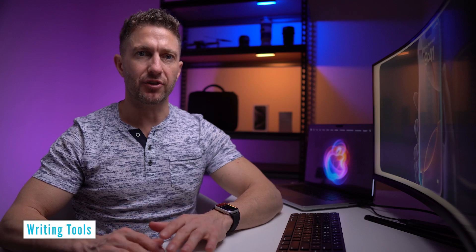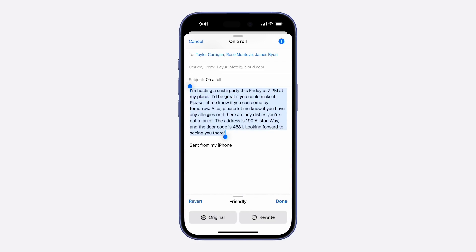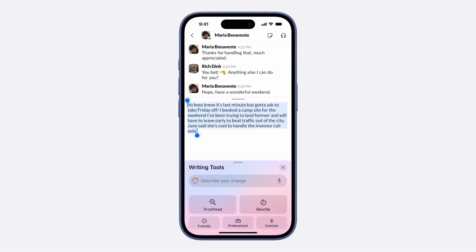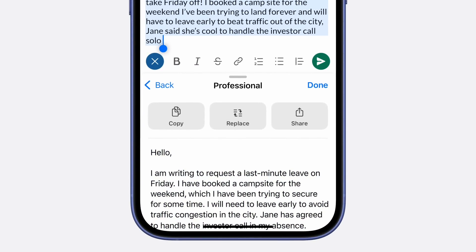Let's start with writing tools. iOS 18's advanced Apple writing tools refine messages in real time, helping users rewrite notes, adjust tones, or proofread content professionally. Whether drafting a quick text or a formal email, Apple Intelligence enhances your ability to sound more polished.